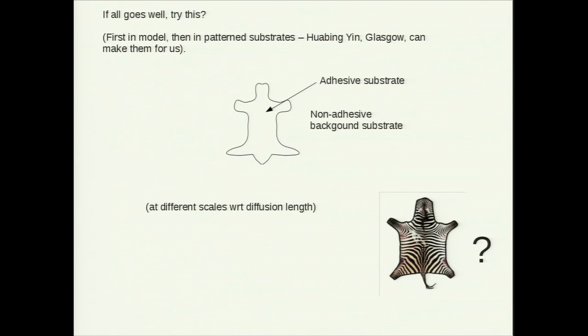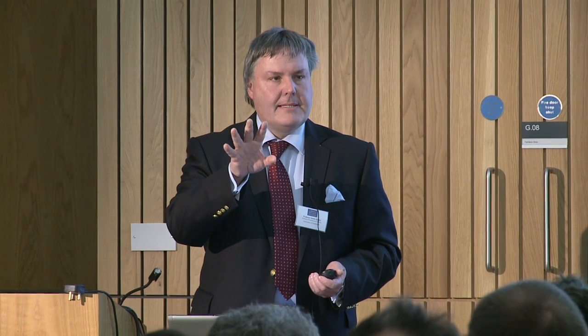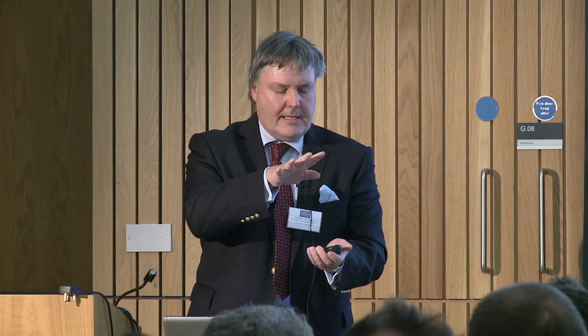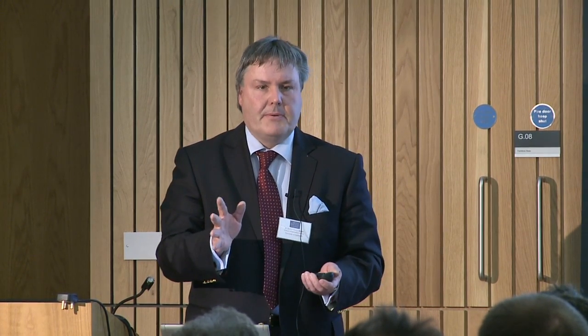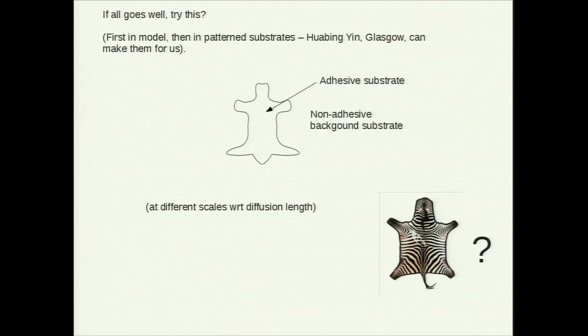If it does work, we can have fun doing a rather literal version of these animal pelt things. We work with a colleague in Glasgow who can treat tissue culture surfaces so that any arbitrary shape we can specify with high resolution is completely repellent to cells, just leaving islands that cells like. We've been doing this for a different project to test how the curvature that cells are under alters their activity. But we could make little pelt shapes and actually run this at literally different scales, because we can print these at any size, and see if we can get the sort of patterns we'd expect.